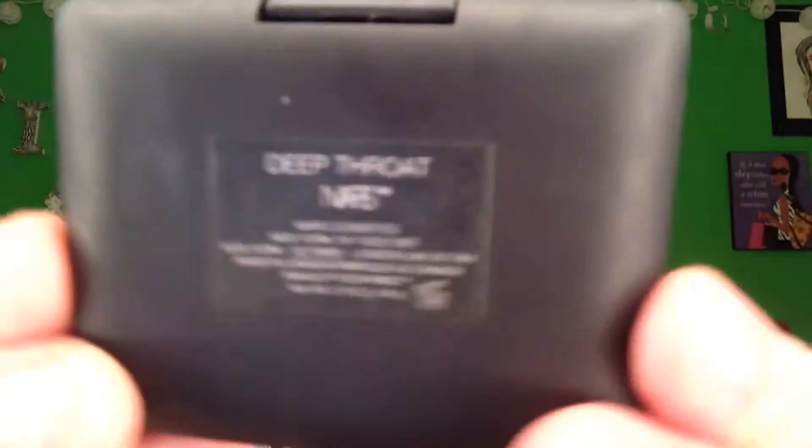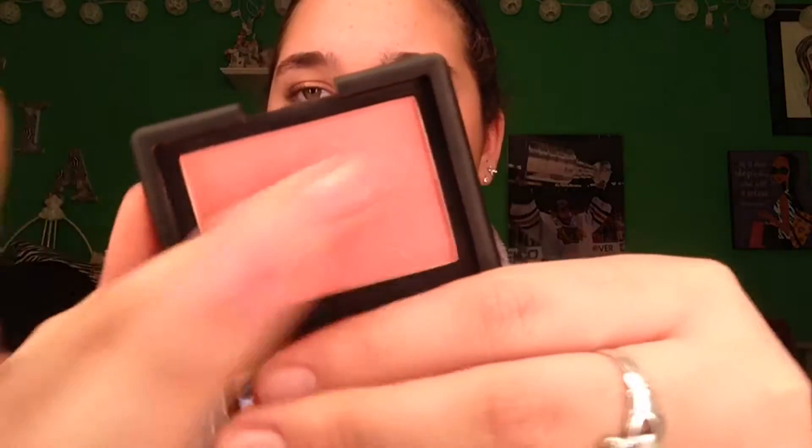Next is blush and this goes to my all-time favorite blush ever — NARS Deep Throat. Hate the name, love the blush. Swatches do not do NARS products justice. I just think this is one of the most beautiful blushes I have ever tried — so beautiful. And who doesn't love the little NARS packaging?